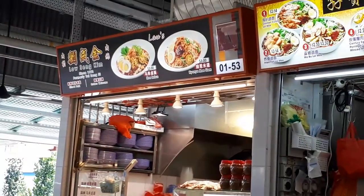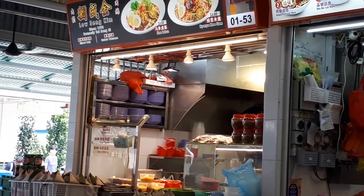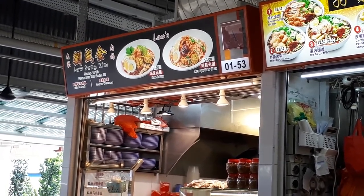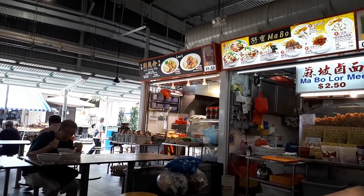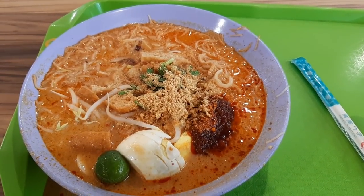Another surprising find at this food centre is from this shop called Low Sing Kim, that sells mee rebus, no niam mi siam, and they also barbecue sweet meat here. What I tried here is the no niam mi siam, which I haven't tried before — it cost me $3.